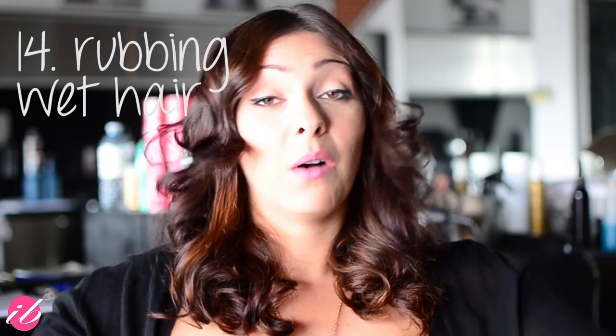The next one is something everybody's probably guilty of — rubbing their hair when it's wet. Getting out of the shower and rubbing your hair vigorously with a towel is so damaging because the friction can leave the hair dry, brittle, and frizzy. Really try to just blot with a towel, or gently squeeze out the water and let it dry by itself.